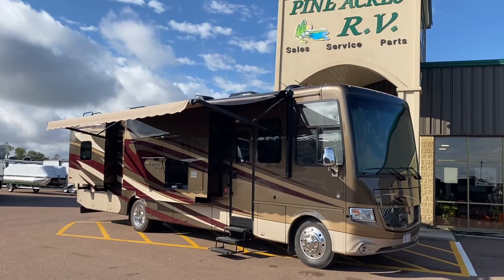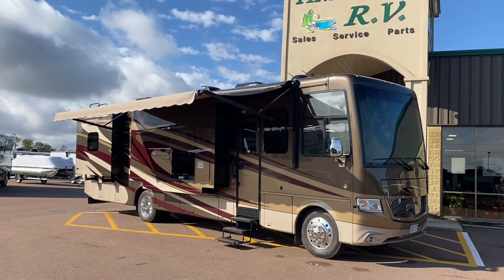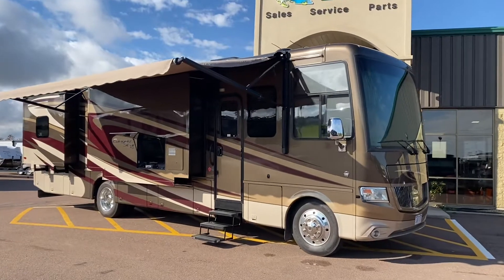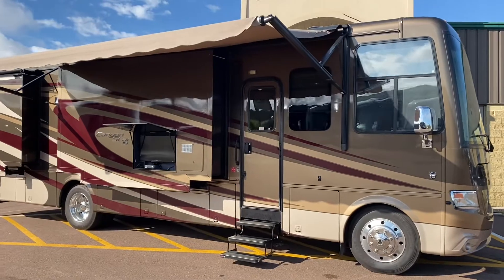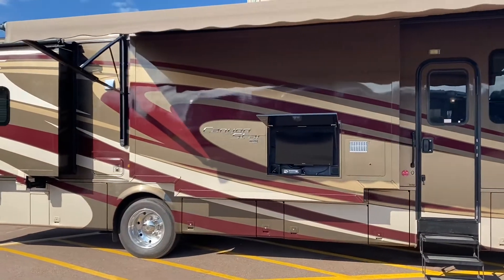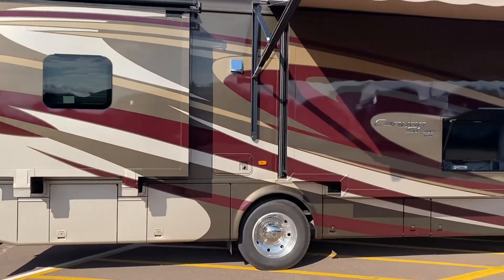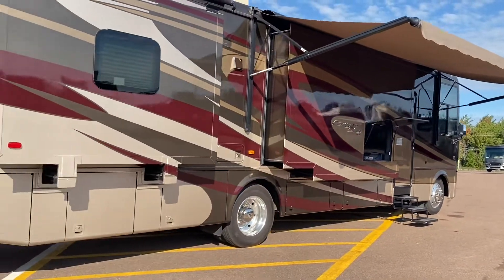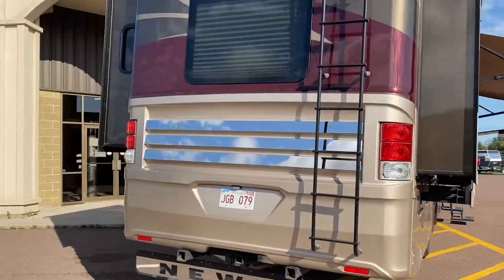Good morning ladies and gentlemen, it's Luke here with Pineacres RV in Moncton. It's Newmar time! We got ourselves a 2015 Newmar Canyon Star sitting on the F53 Ford V10 chassis. Full body paint, just over 18,000 miles. We sold this originally to a customer from up north New Brunswick, and we just bought it back. Absolutely gorgeous, full body paint.